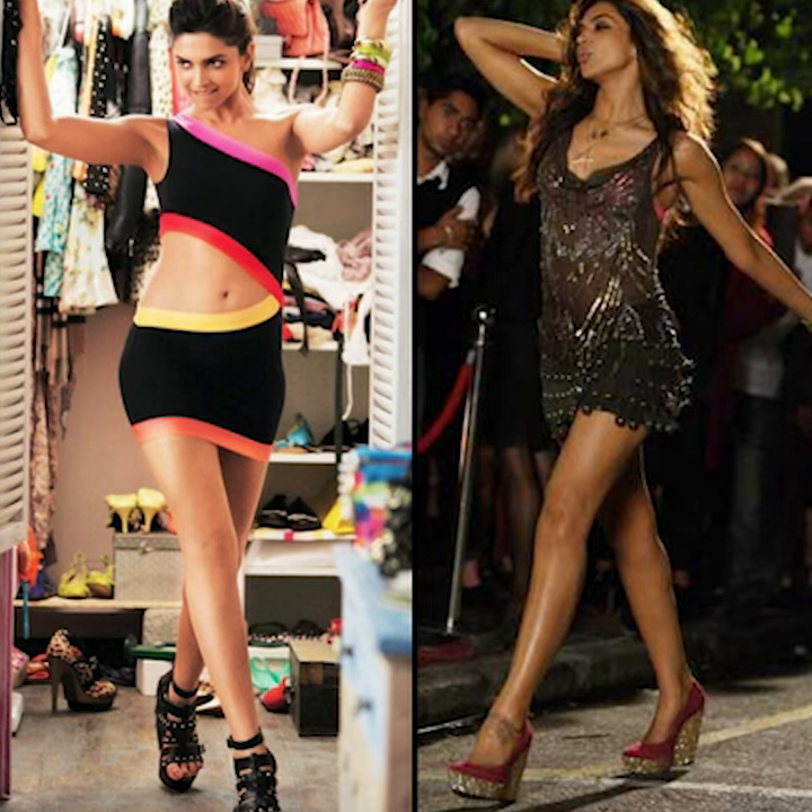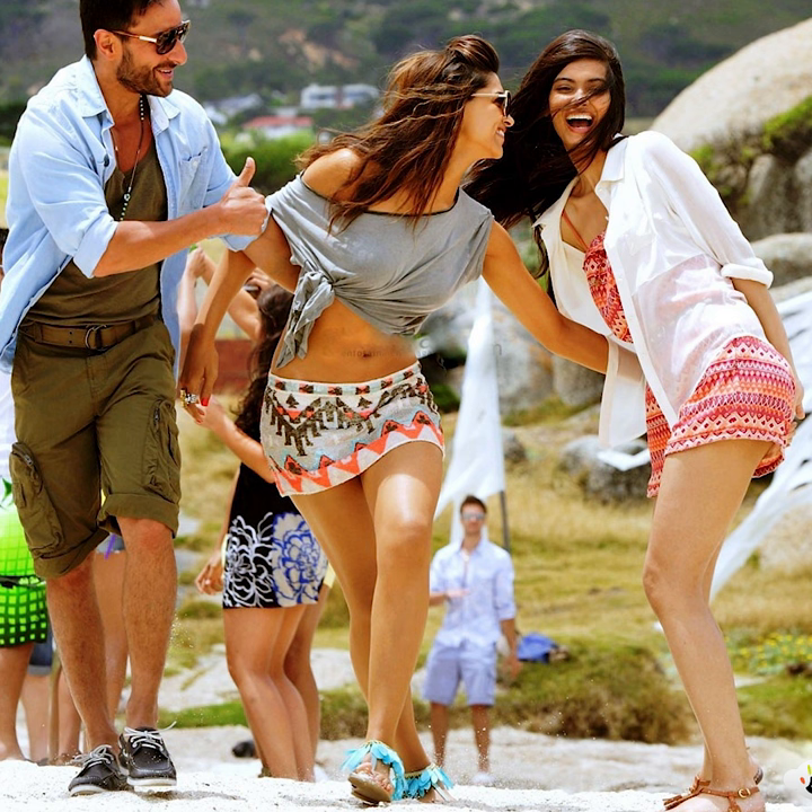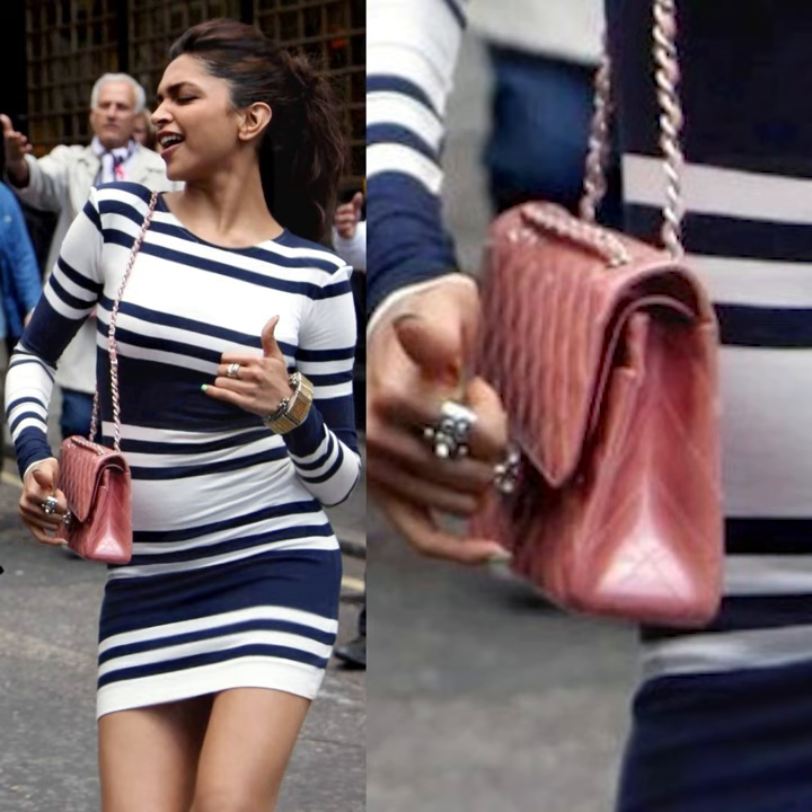For her accessories, she kept it really simple. Her footwear would always add a touch of glam — whether it was a pair of wedges that had sequins on them or a pair of pop color bright wedges. She also carried a lot of sling bags which were designer wear, and a signature bag was the Chanel quilted sling bag.